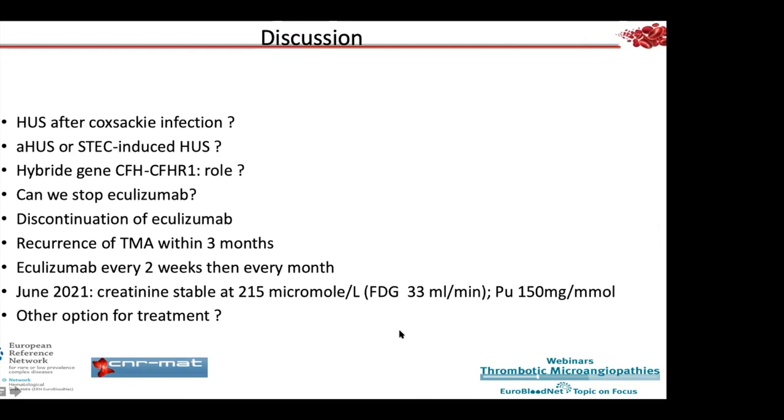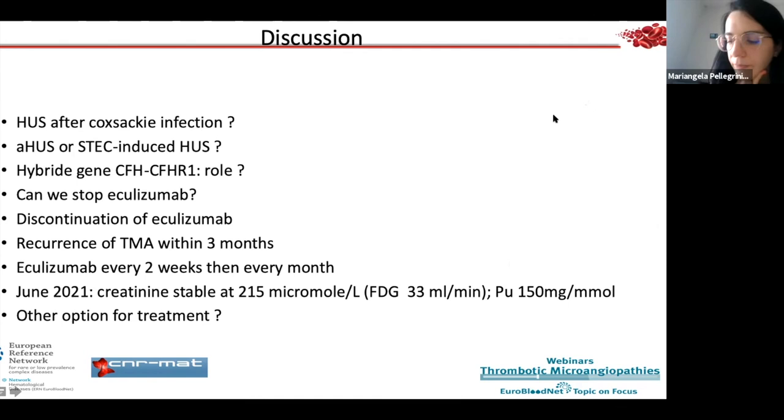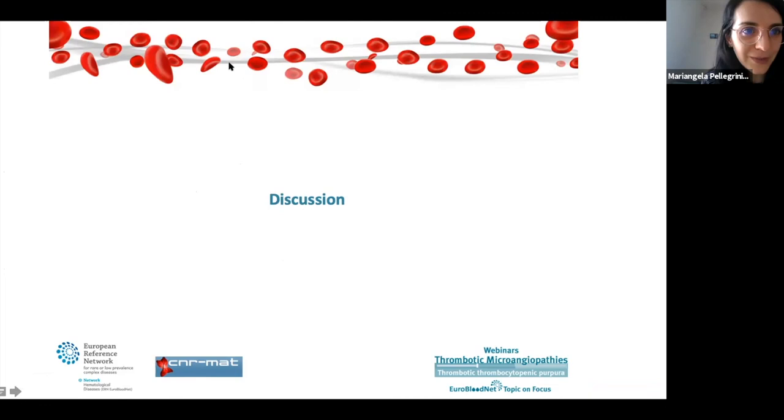Thank you, Professor Rondeau. We can end the session here. Thank you very much for sharing your expertise with us, and thank you to the audience for attending. We look forward to seeing you at the next session. Have a nice evening.